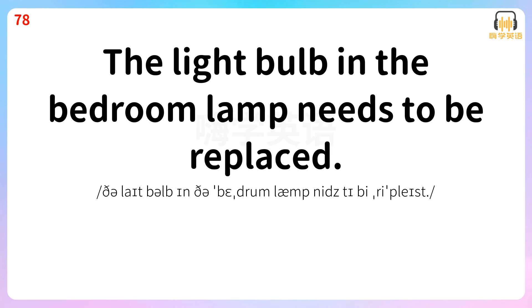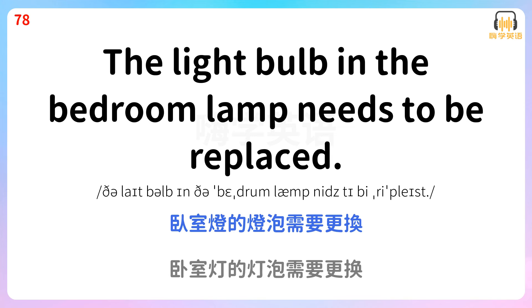The light bulb in the bedroom lamp needs to be replaced. 卧室灯的灯泡需要更换。